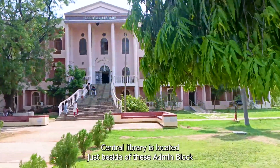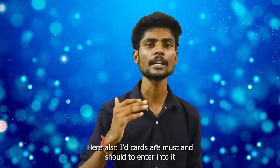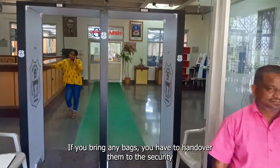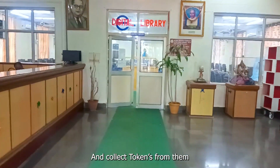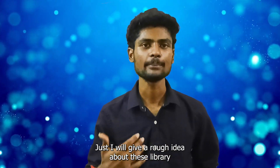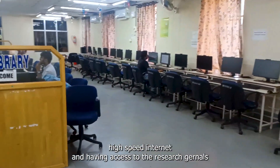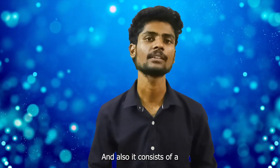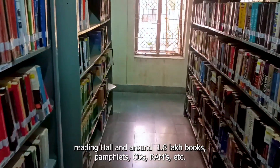Coming to the Central Library — it is located just beside the Admin Block. An ID card and biometric scan are needed to enter. While coming to the library, don't bring extra bags; you have to hand them in at security and collect tokens. The library consists of a virtual library where computers are equipped with high-speed internet and access to research journals. It also has a reading hall and around 1.8 lakh books, pamphlets, CDs, and more.